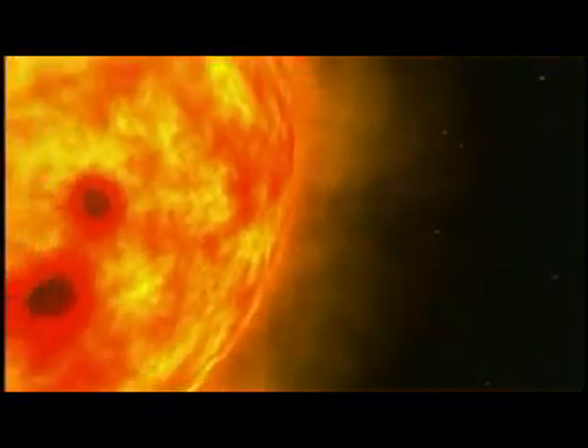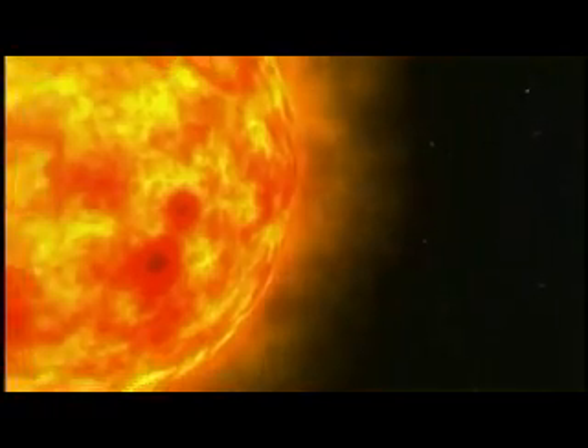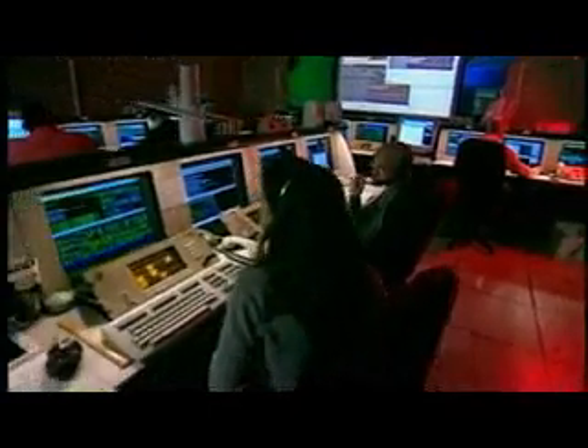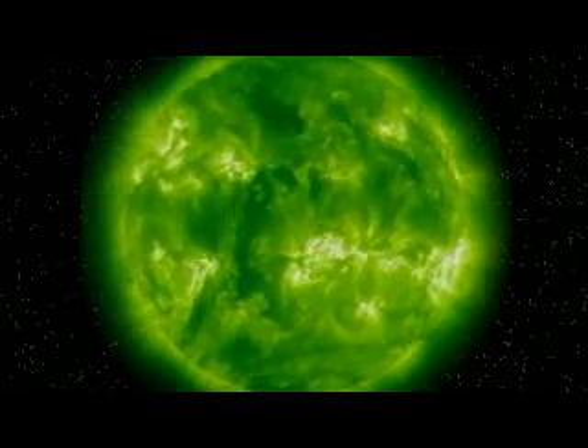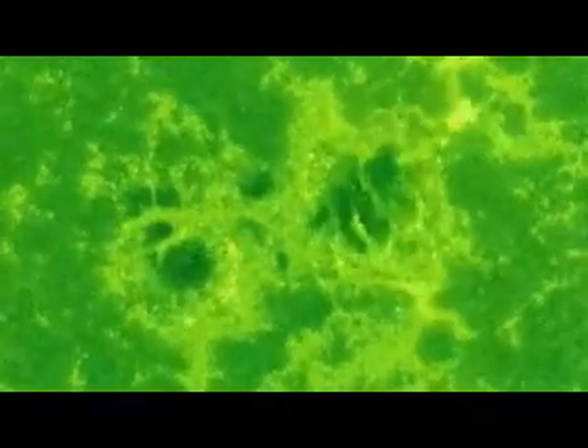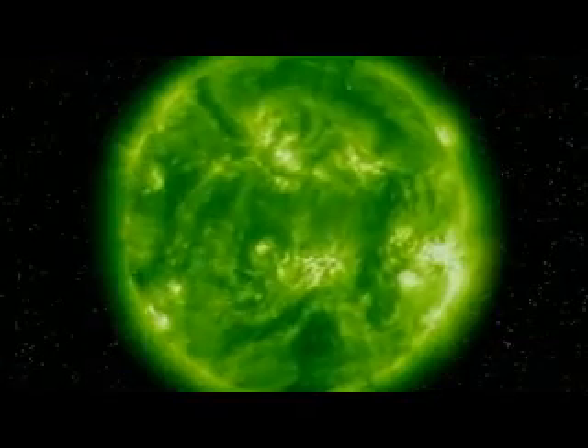Solar storms can be as hard to predict as hurricanes. While forecasters lack the technology to foretell the next perfect storm, they do know that one would be more likely to hit at the peak of the sun's 11-year sunspot cycle. The sun reverses the direction of its magnetic field every 11 years. As we near the reversal, the number of sunspots increases and there's a spike in solar activity — a period called solar maximum.